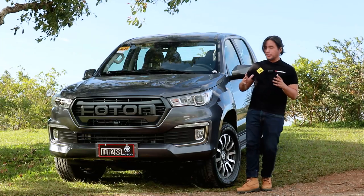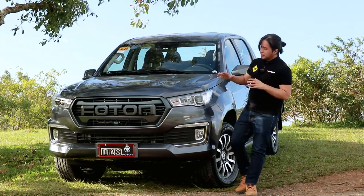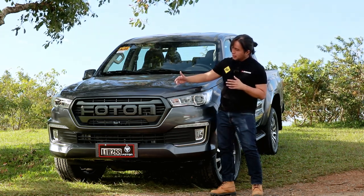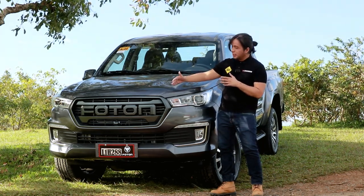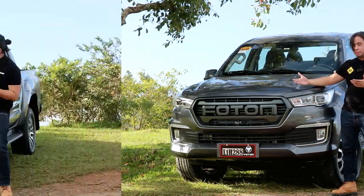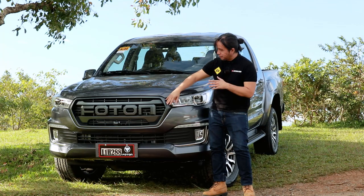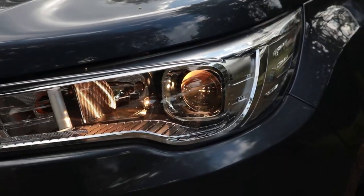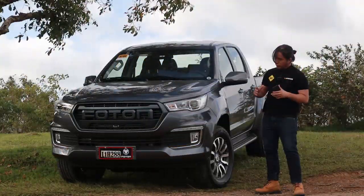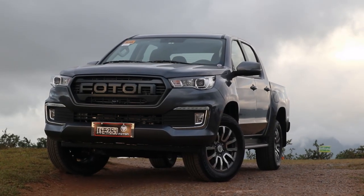The Photon Thunder has a very rugged-looking front end. The grille reminds me of the Ranger Raptor's F-O-R-D grille, only instead of F-O-R-D, it spells F-O-T-O-N, which of course reads Photon. It's finished in matte gunmetal. You get halogen headlamps, halogen fog lamps down here, and LED DRLs down here. Overall, I think that's a pretty handsome looking face for a pickup.